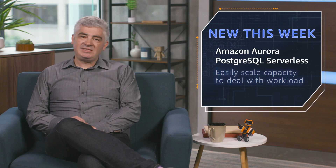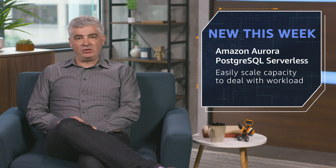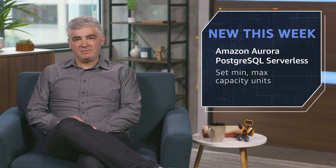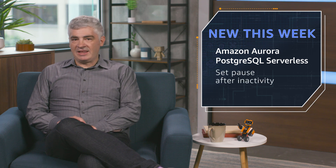Finally, Amazon Aurora PostgreSQL Serverless is now generally available. This lets you easily scale capacity to deal with a widely varying workload. It uses a pool of warm resources. To set it up, you simply arrange for the minimum and maximum capacity units. You can also set up a pause to scale down after inactivity. And then you apply your workload. Behind the scenes, Amazon Aurora already scales storage up to 64 terabytes, with 6x redundant storage across three AWS Availability Zones.